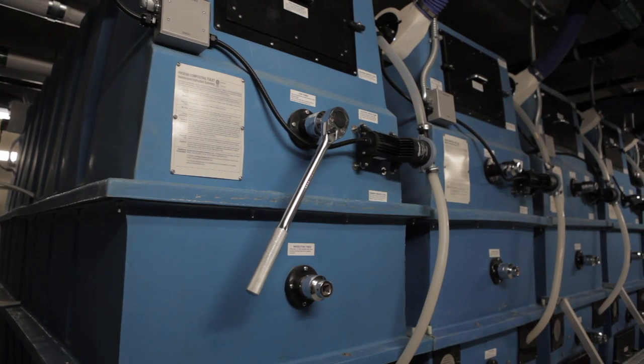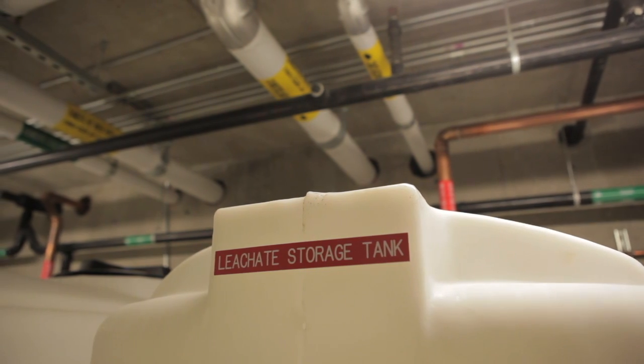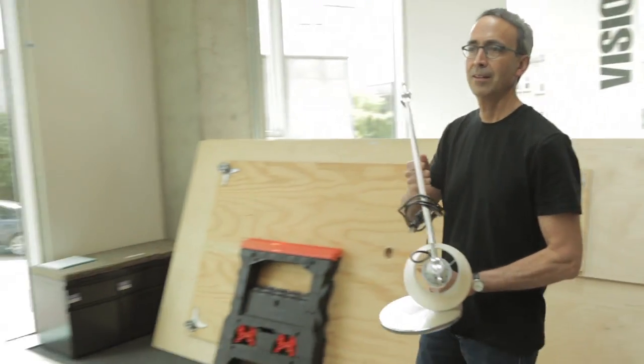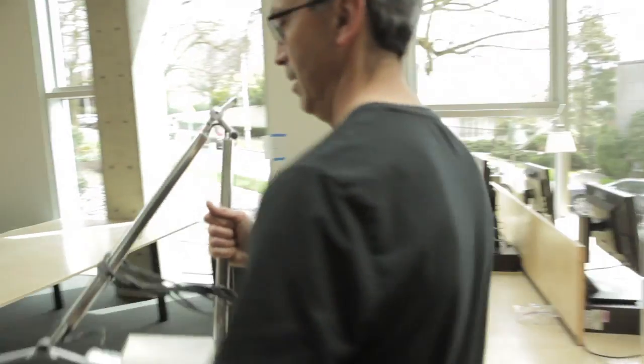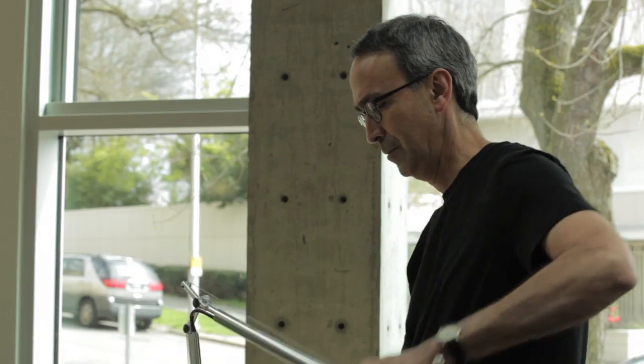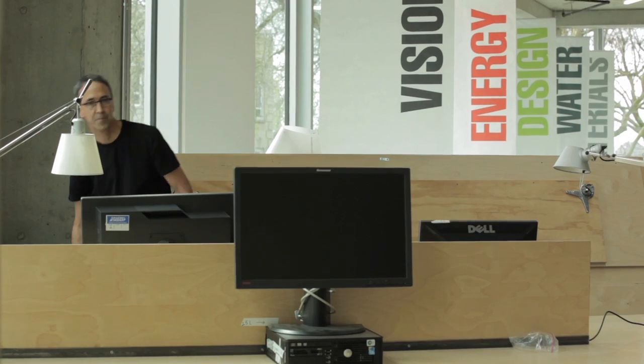Unlike other green buildings, living buildings must prove their environmental credentials for a full year. That means each of the building's tenants will follow a strict water and energy budget. Robert Pena and his team from the University of Washington's Integrated Design Lab are some of the first occupants. This is an opportunity to really be in a living laboratory where we can really poke and prod the building's vital signs. We don't think that we'll see any difference in our working lifestyles.